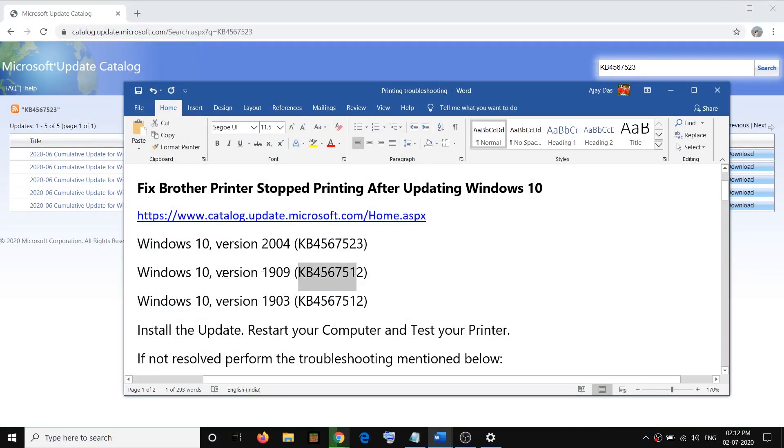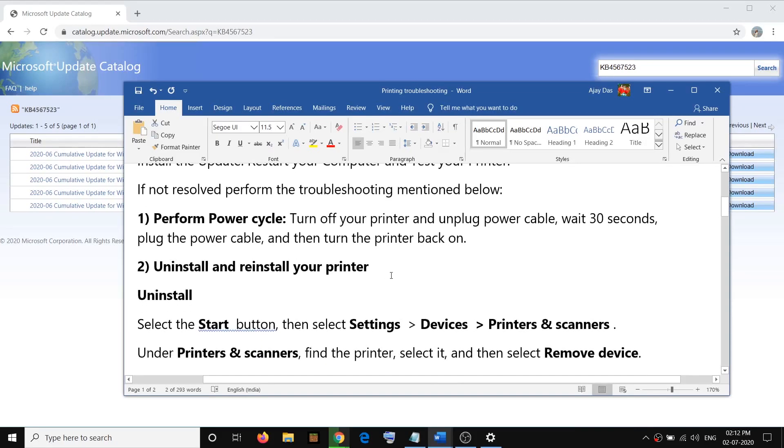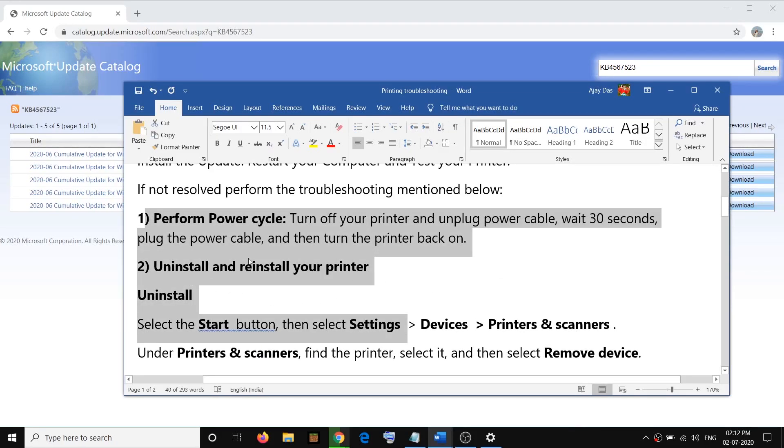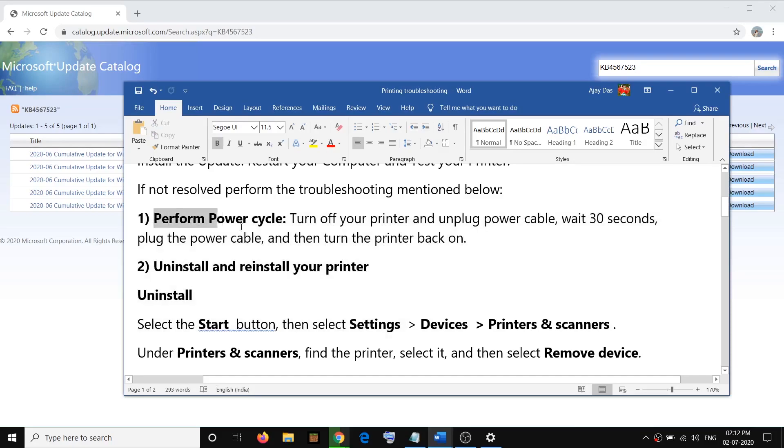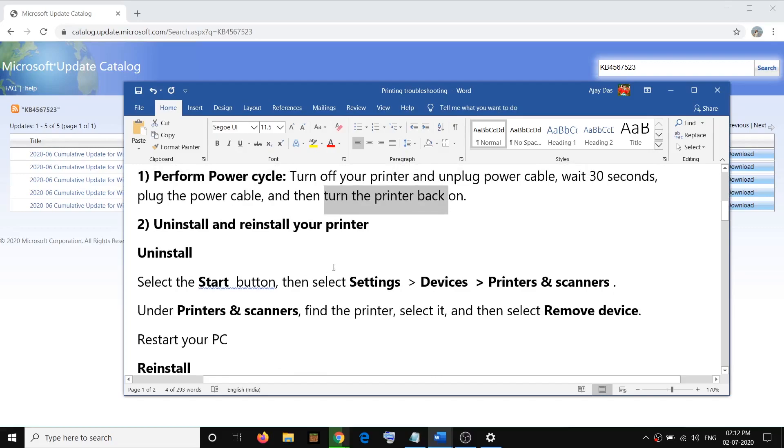If you are still facing the problem, go ahead and perform the steps mentioned here. First, perform a power cycle: turn off your printer, then unplug the power cable, wait for a few seconds, then plug the power cable back into the printer, start your printer, and then check your printer.